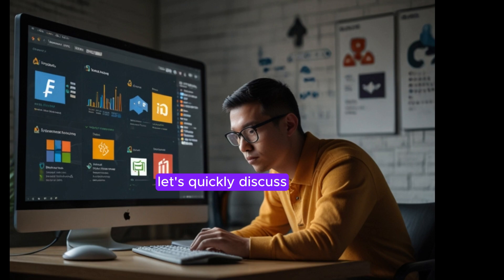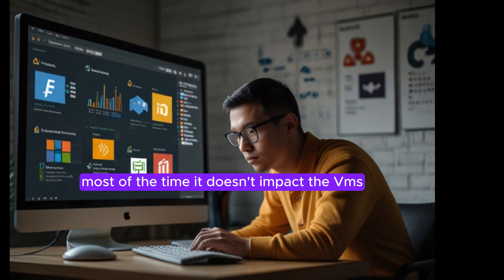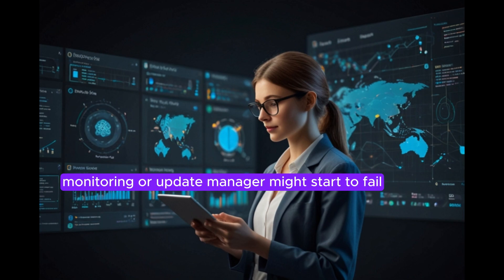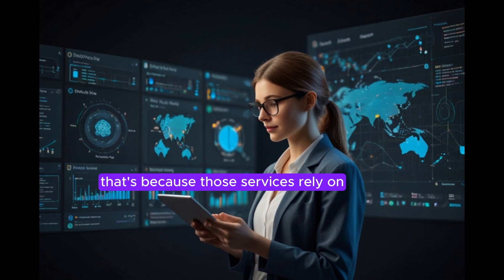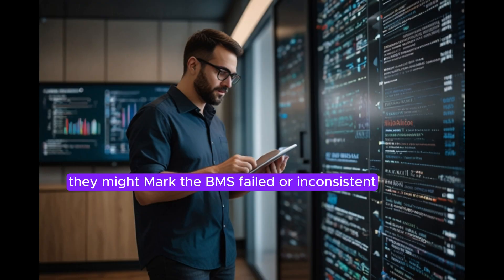Now let's quickly discuss how this updating state affects your virtual machine. Most of the time it doesn't impact the VM's connectivity or its day-to-day operations. However, some Azure native services like Azure Backup, Site Recovery with ASR, Monitoring, or Update Manager might start to fail. That's because those services rely on accurate VM status information, and if the provisioning status is stuck, they might mark the VM as failed or inconsistent.